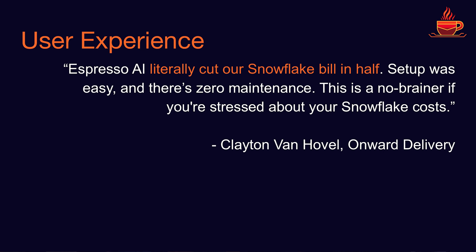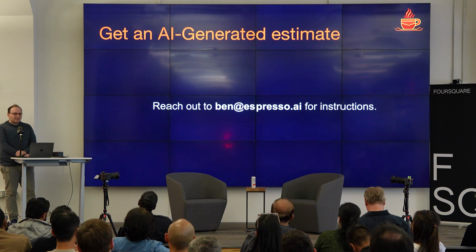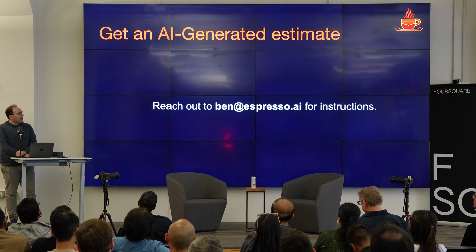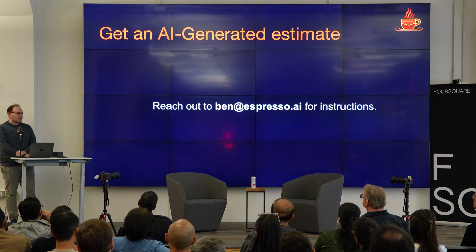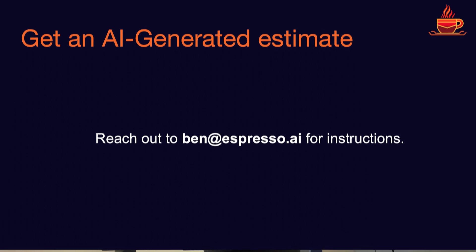I'm not going to read the user testimonials, but you can. It's working really well in production and it's very easy to set up — we put in a lot of work on the back end to make this a no-brainer for our users. If you'd like to try this out, you can reach out to me. We give back an estimate of savings upfront. We also charge entirely based on savings, so we really are just trying to save you money and make this a no-brainer. If you use Databricks, we have a waitlist for that, so you can email me about that too. And also, we're hiring.